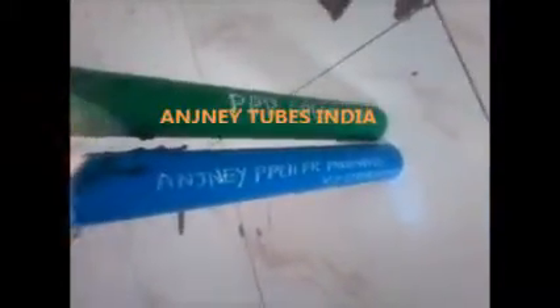Now we are removing the flame. You can see there is no effect on the Anjine PPCH-FR pneumatic V2 flame retardant pipe. On the other side, you can see the normal PPR green pipe is still burning.